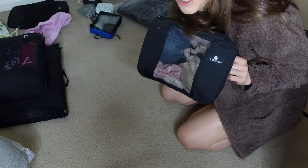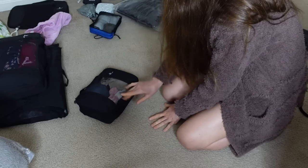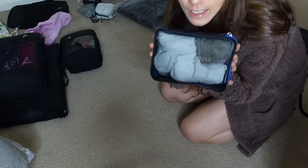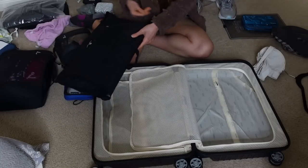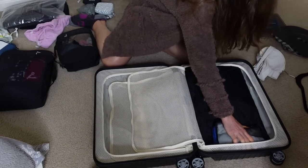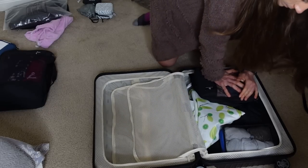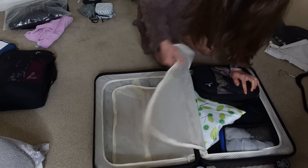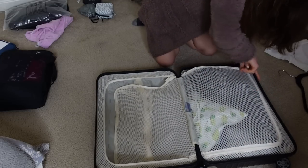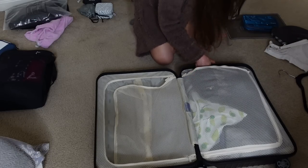I felt a bit weird folding my underwear in front of you guys, so I got all my underwear and bras in this one cube, as well as one pair of cozy slipper socks. And then I also did all my socks in the flat packer.